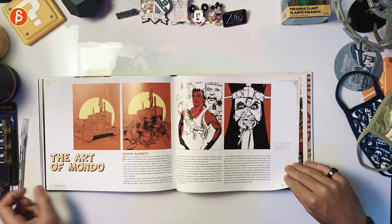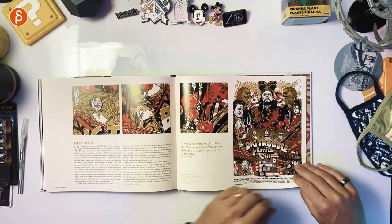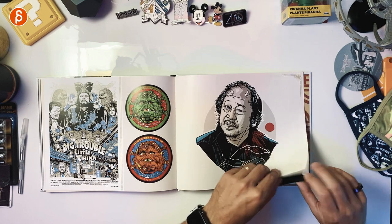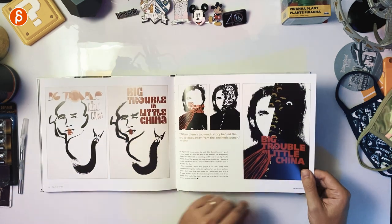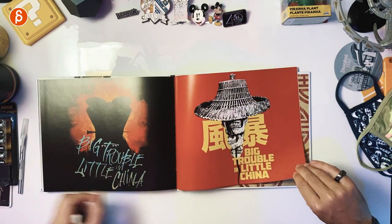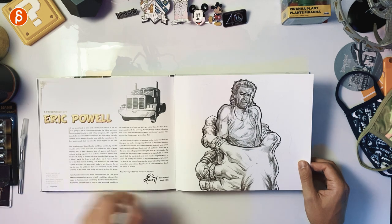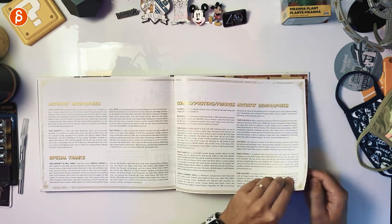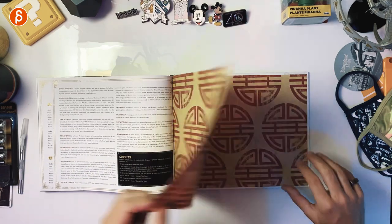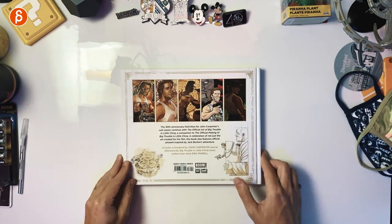Then you've got different stories that were told. Then the art of Mondo with their crazy posters that are usually sold out within seconds. As you reach the end, these are really cool — love that, that is so cool. And then it ends with the afterword, that information. And as it ends here, that is the page through of the book.